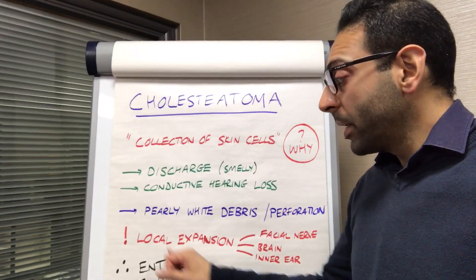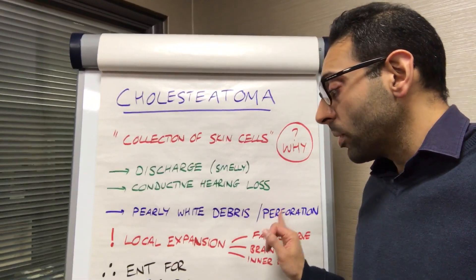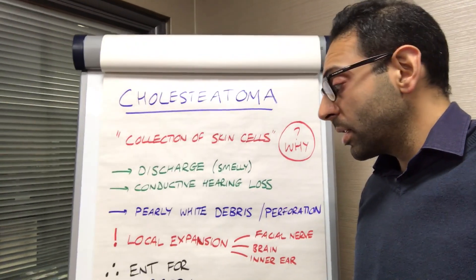If you examine it classically, you're looking for this pearly white debris on the inside, but also look out for ear perforations as well — there's an association sometimes.